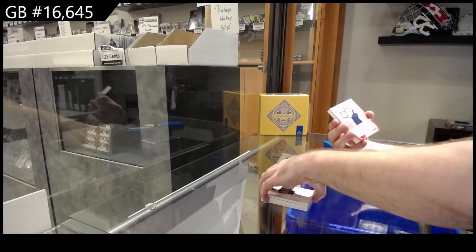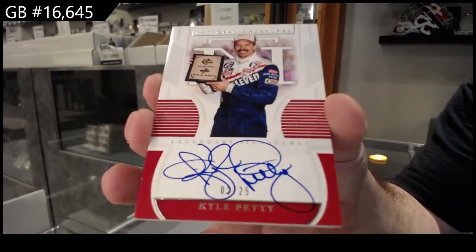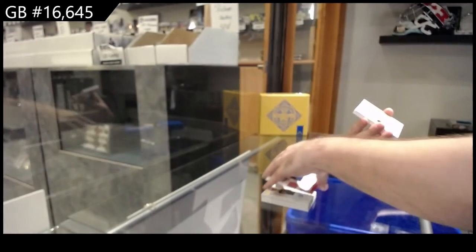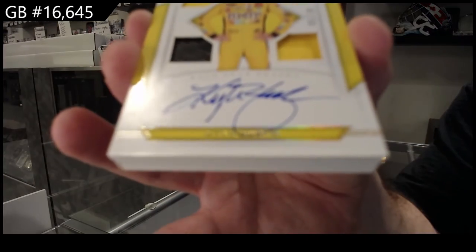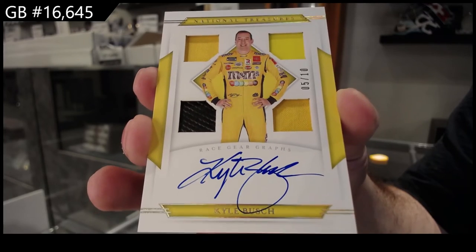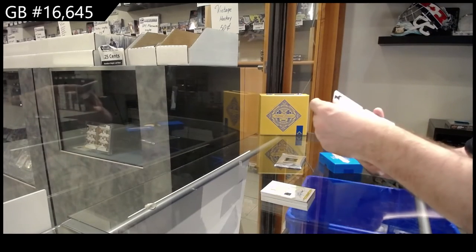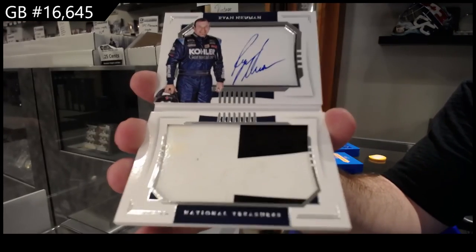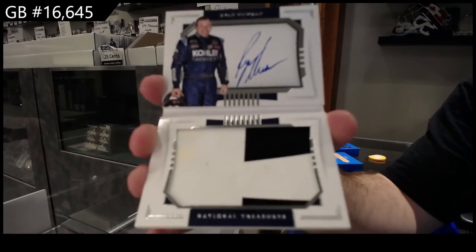We've got number 25 — Kyle Petty. P spot. Number 5 of 10, Quad Mammah Auto, Kyle Busch. 5 of 10, B spot. And we've got number 25, autographed sheet metal of Ryan Newman. That's cool. Ryan Newman sheet metal.